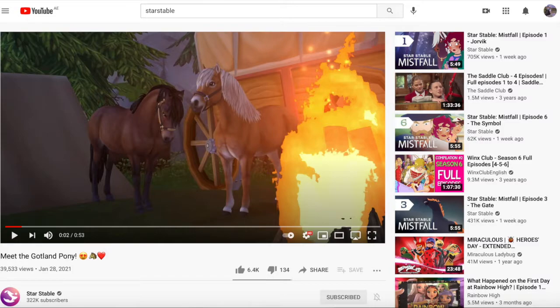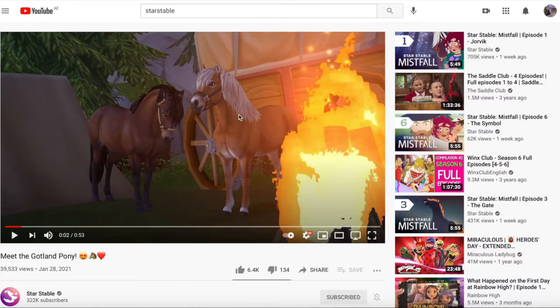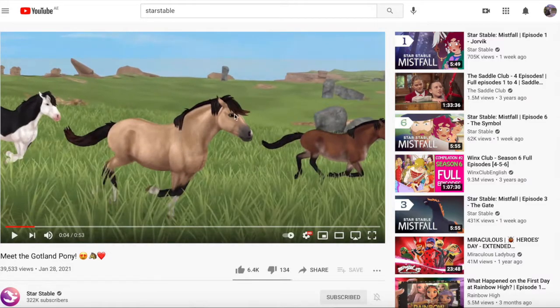We're just like two seconds into the trailer but those two coats are so cute, and the little head swing thing that the chestnut one did was so cute — they're both so adorable. Oh my gosh, this one's adorable.